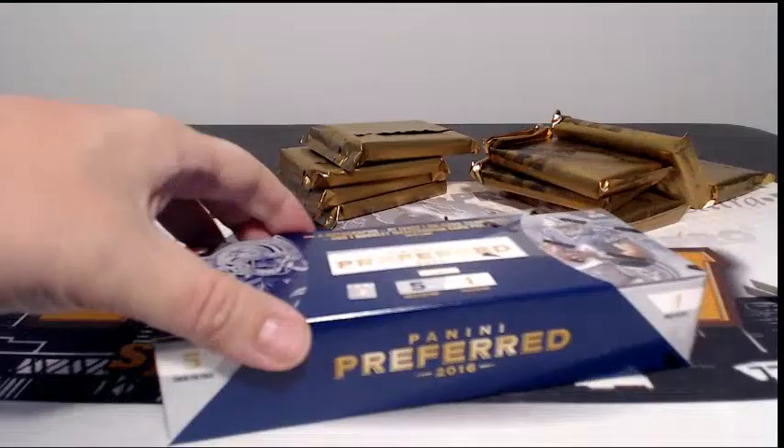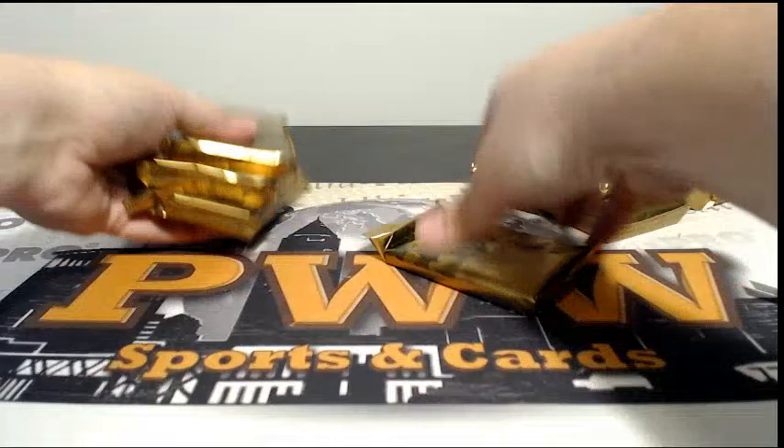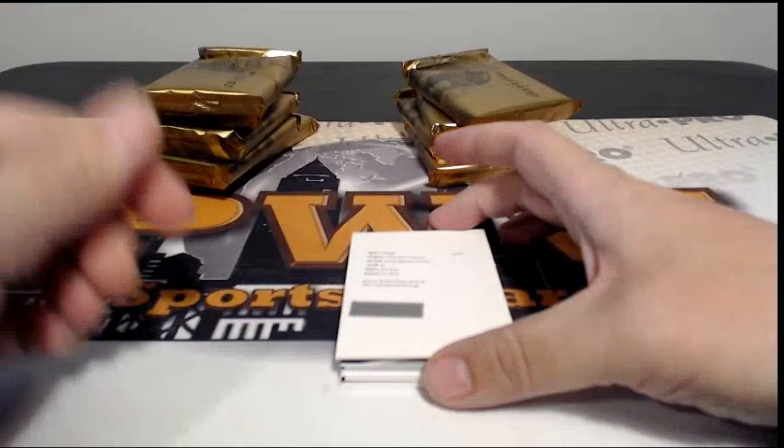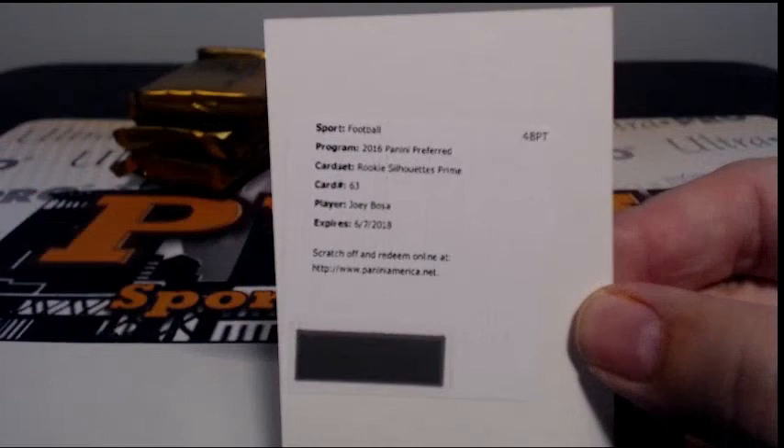Alright, last box. Alright guys, good luck to everybody, here we go. Starting out with a redemption — Rookie Silhouettes Prime, Joey Bosa, going out to the Chargers. That's Kale S, congratulations.